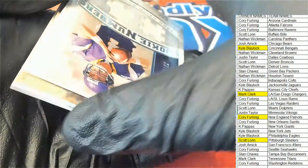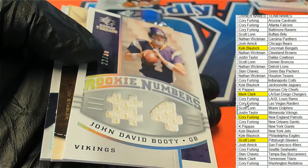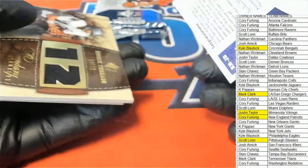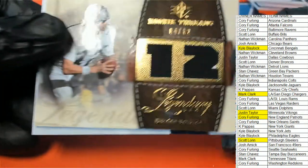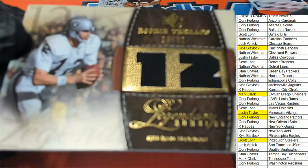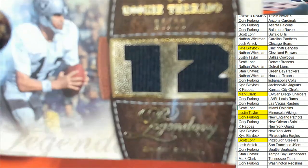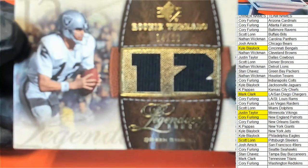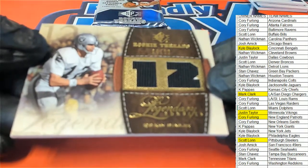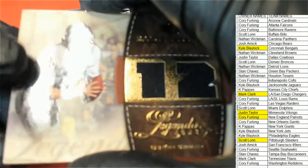John David Booty. It looks like — it's a Ken Stabler. It's a legend.